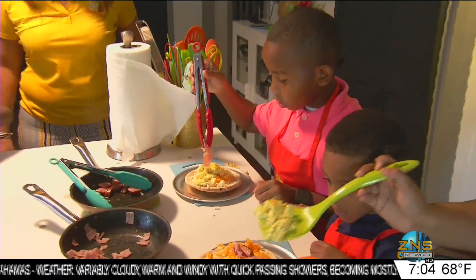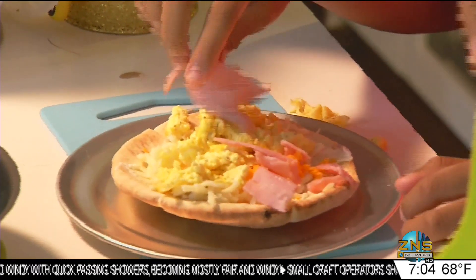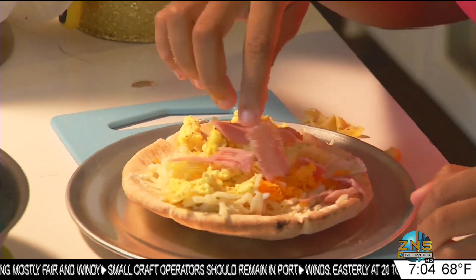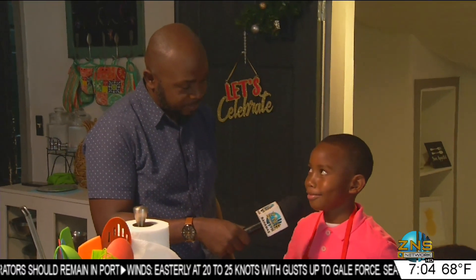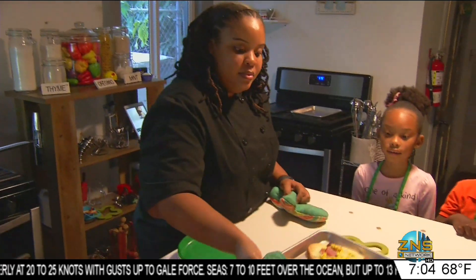Colin is saying this is not his first time in the kitchen. Tell me, what did you put in your masterpiece today? I put cheese, sausage, and ham. Out of all of those ingredients, which one is your favorite? Ham.